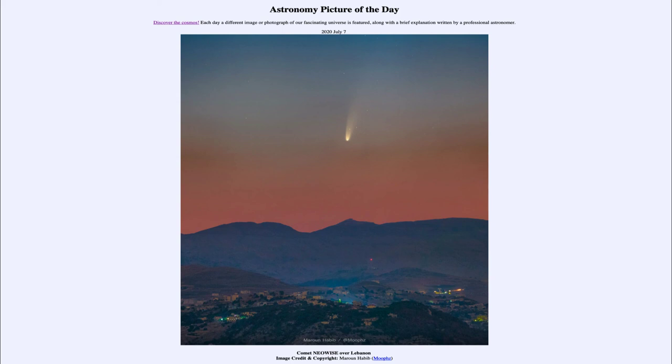So that was our picture of the day for July the 7th of 2020, titled Comet NEOWISE over Lebanon. We'll be back again tomorrow for the next picture, previewed to be Mercury Extended. And until then, have a great day, everyone, and I will see you in class.